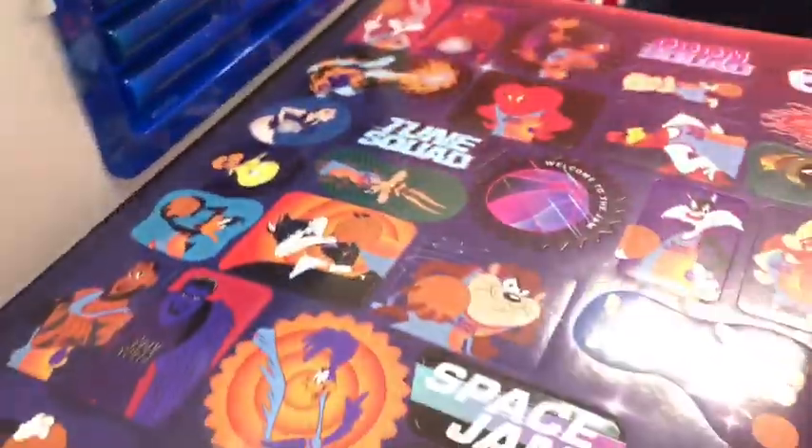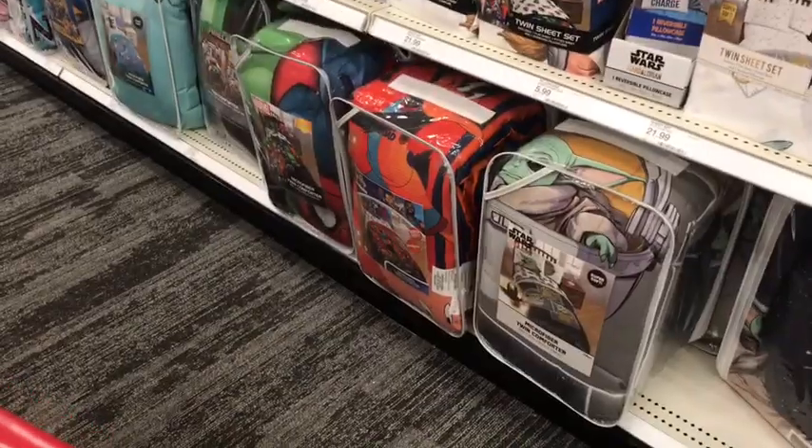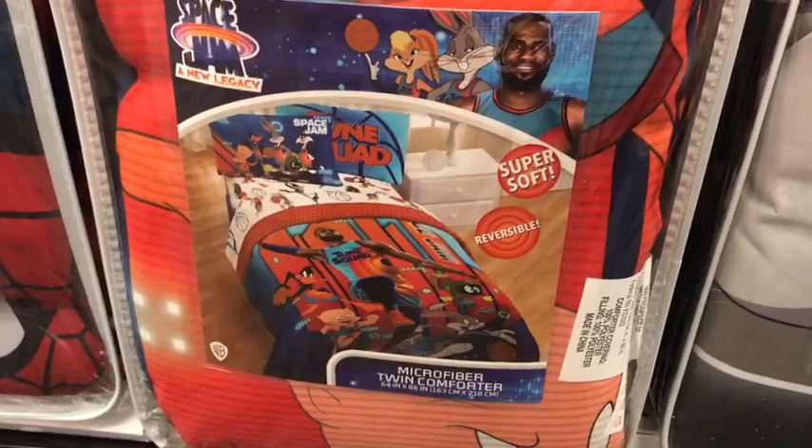This looks like an activity book with Space Jam — there's stickers, crayons, and it's a coloring book for your children. Also worth noting, they also have Space Jam beddings, as expected.